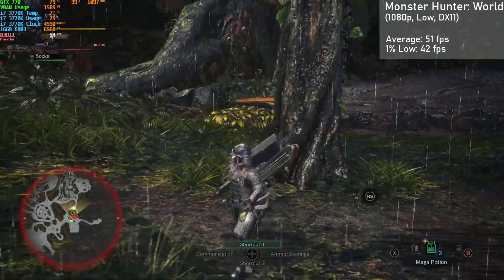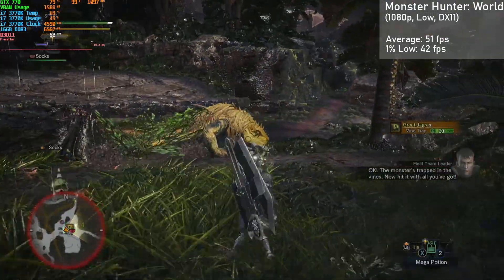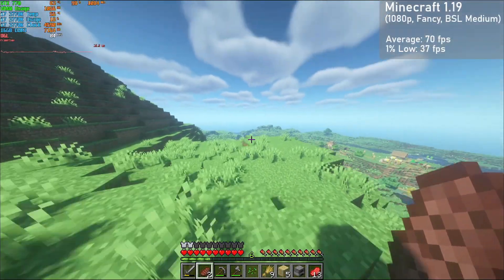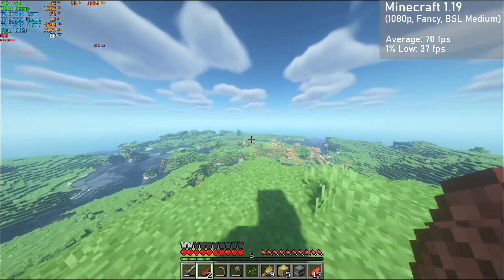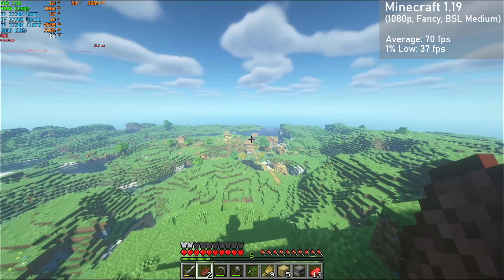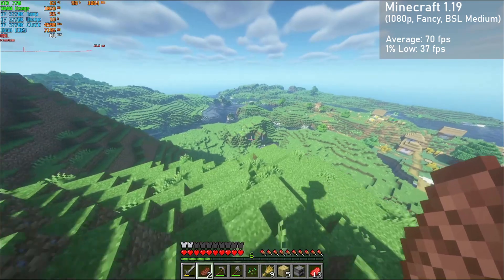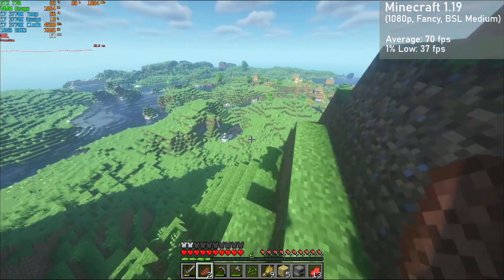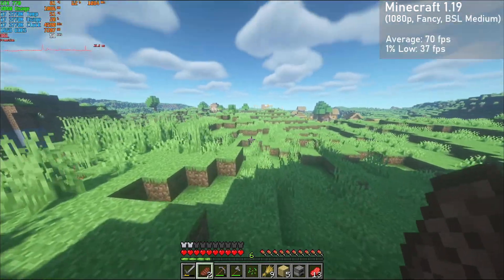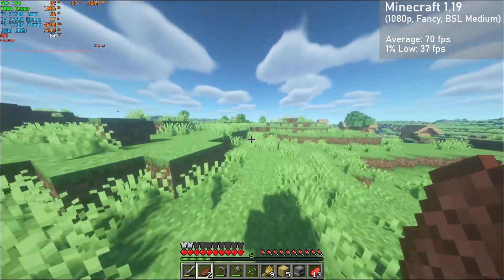Dropping the resolution slightly down to 900p should negate this though. Next up, we have Minecraft. I ran the game at 1080p with fancy settings, BSL shaders enabled on the medium preset. We got averages of 70 FPS, with 1% lows down to 37. The game looked really good at these settings, but unfortunately frame times were pretty poor here. You could drop to 900p and lock the game to 60 FPS to smooth that out, though for me it wasn't too bothersome.